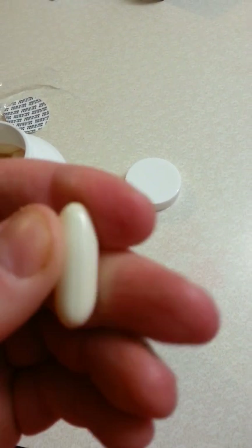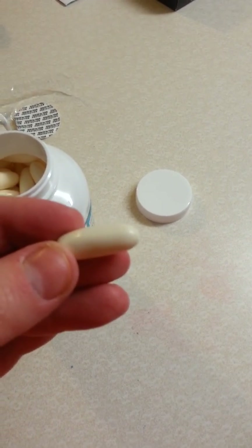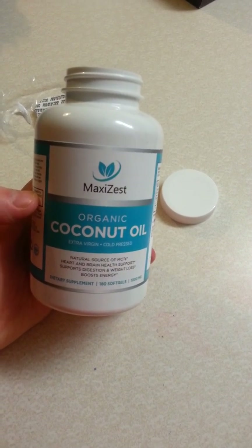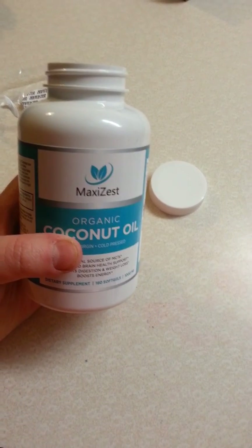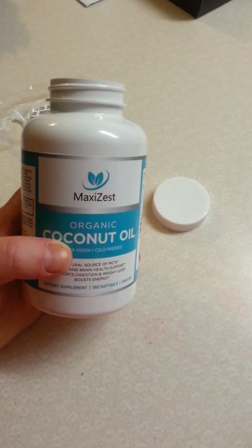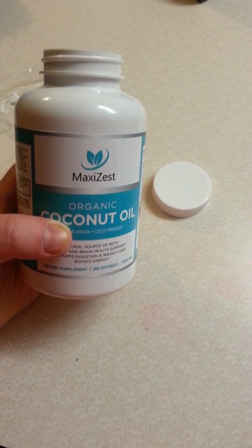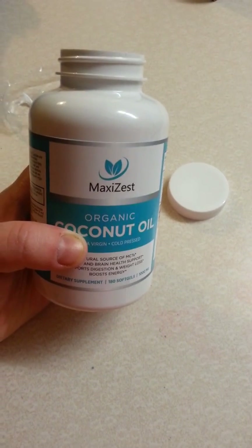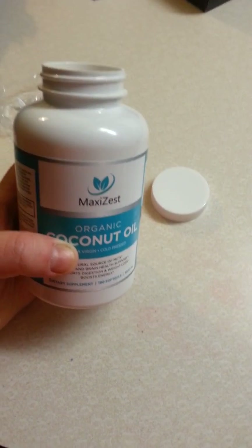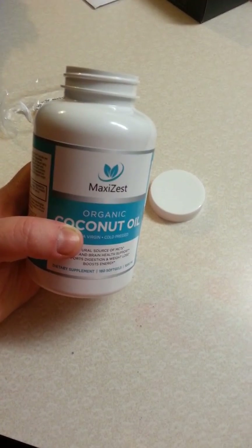They are filled with the coconut oil. I was on these for about — I'd say probably three months — and I actually stopped using them because I thought they weren't doing anything. But little did I know they were doing a lot more than I thought. After I got off of them, I realized how much they had helped my aching, my pains, and my sinus problems.